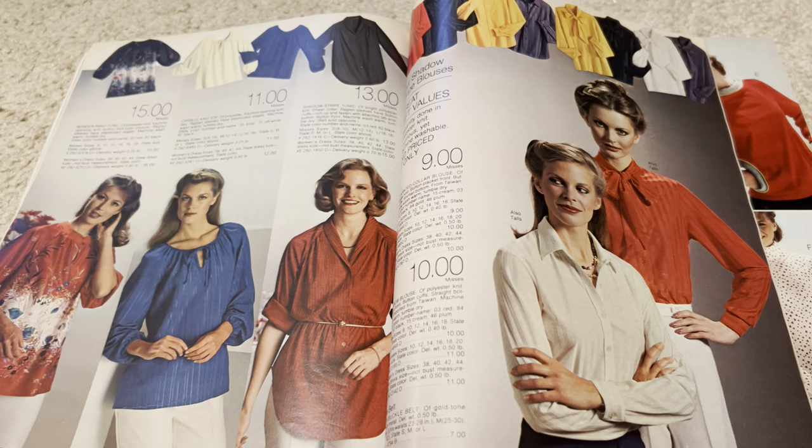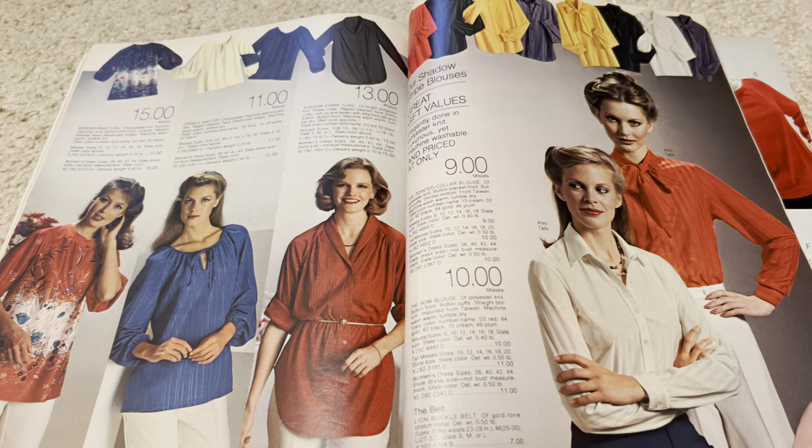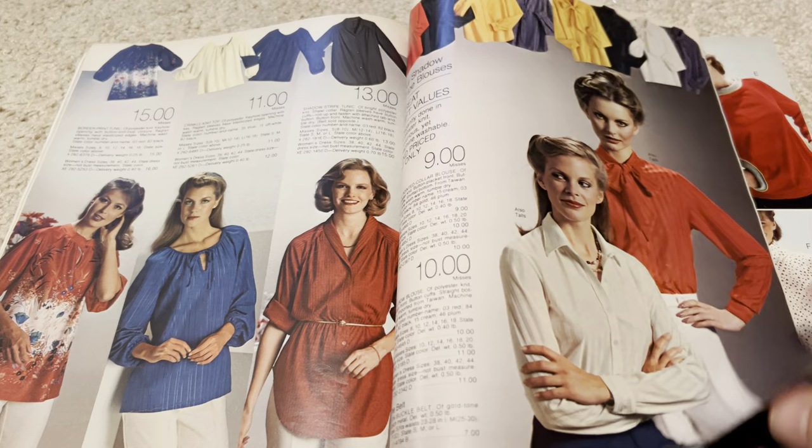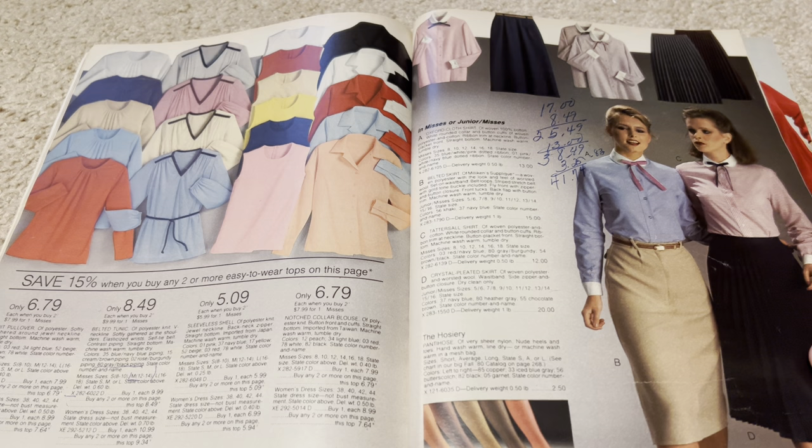She worked at JCPenney at one point when I was very, very young. This was a really popular look in the 70s and 80s — it's like a tunic. Someone was doing some math here, trying to figure out if they could afford something on this page. Whatever they wanted, it costs $17.